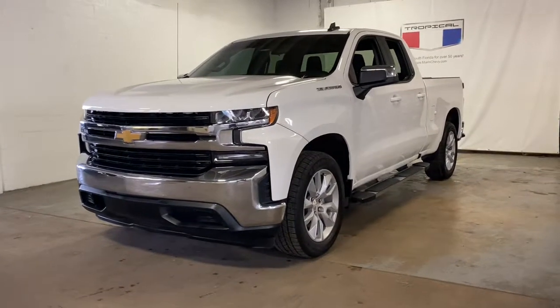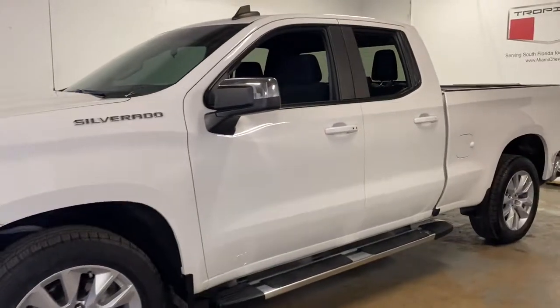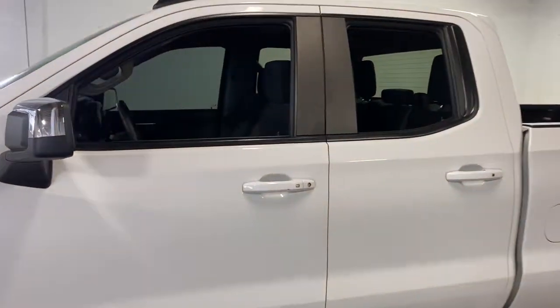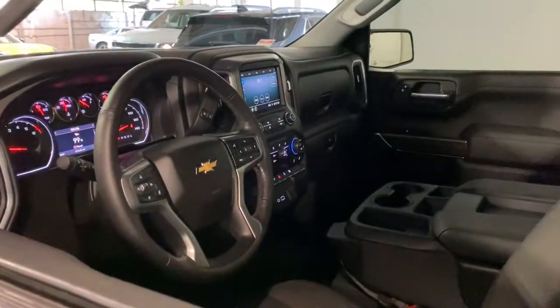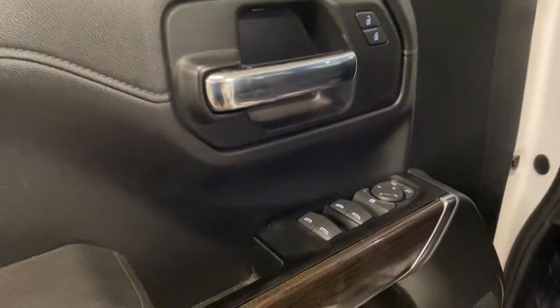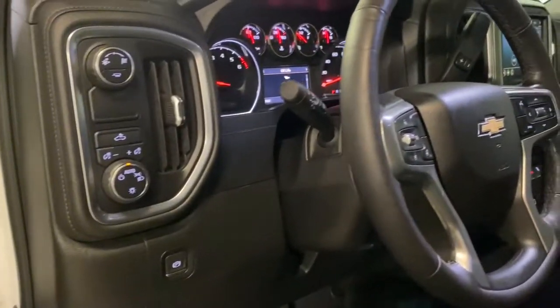Look no further than the 2019 Chevrolet Silverado 1500. With less than 50,000 miles on the odometer, this vehicle stands out from the rest. Stay connected on the worksite in the full-size Silverado 1500 pickup. Its smooth, agile ride keeps you comfortable, while its rugged strength gets the job done.